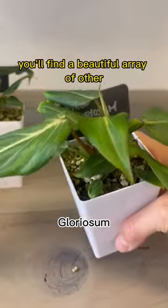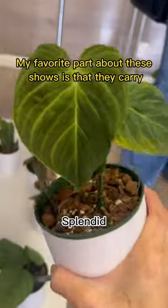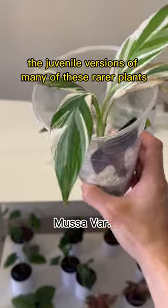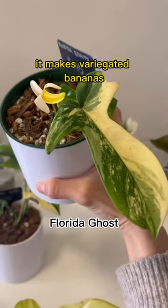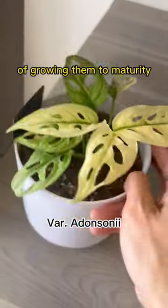And even though this is called the albo show, you'll find a beautiful array of other harder-to-find plants. My favorite part about these shows is that they carry the juvenile versions of many of these rarer plants, like this variegated banana leaf — it makes variegated bananas. This not only brings down the cost, but it also allows you to have the satisfaction of growing them to maturity.